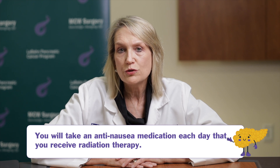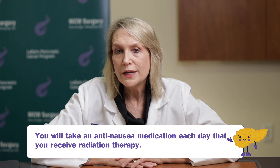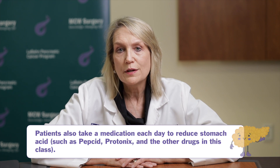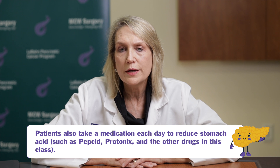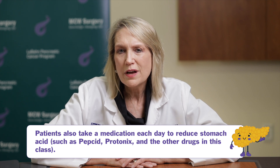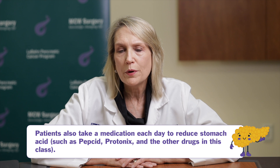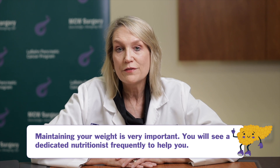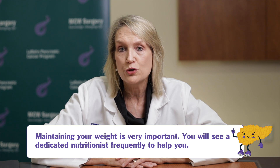One thing is that we'll ask you to take a nausea pill every day before your radiation treatment to prevent nausea, and then you can take that again if you need it every six to eight hours afterwards. We'll also want to make sure that you're on an acid medication because the radiation can cause a gnawing or hungry type sensation in your upper abdomen about midway through the treatment course, and we want to minimize that side effect for you. We'll also tell you that you should eat and not lose weight.